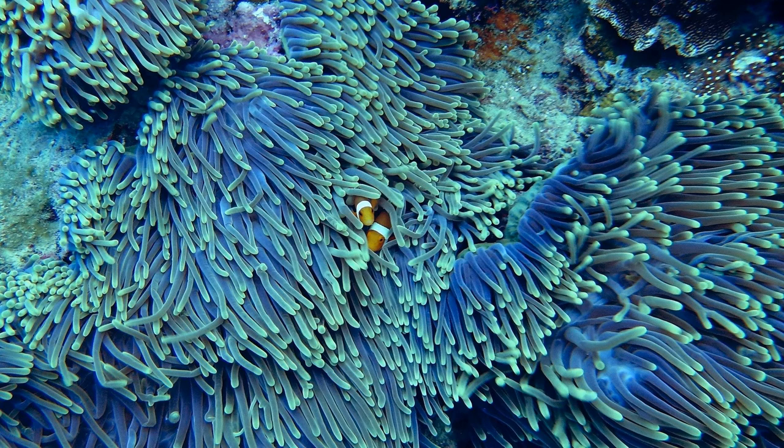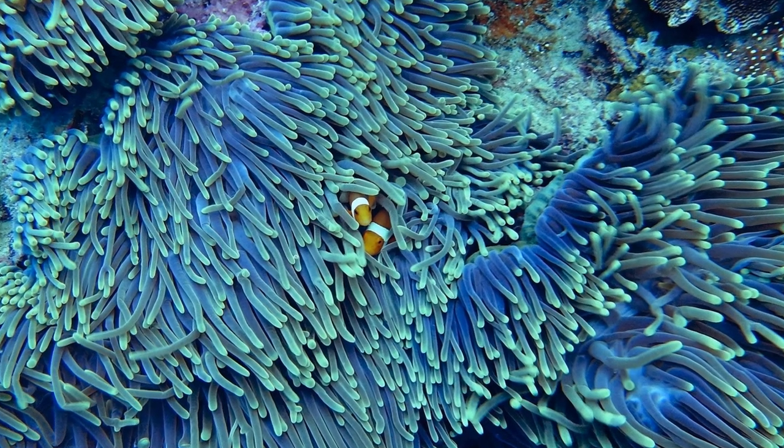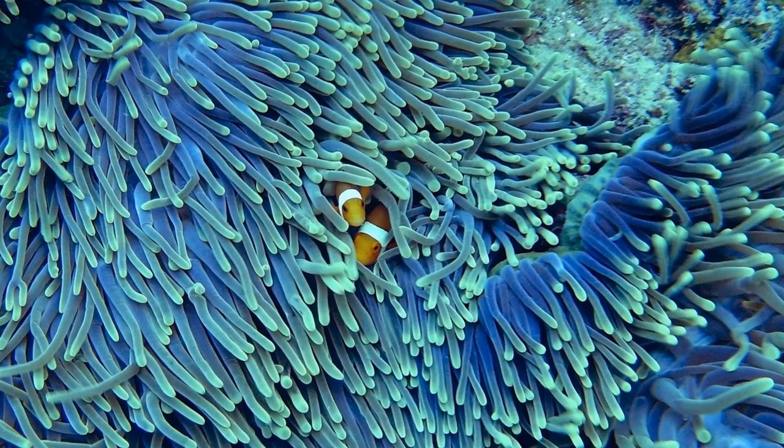Triggerfish are found among reefs and marine plants. A coral reef is an underwater ecosystem characterized by reef-building corals. Triggerfish will also keep a reef healthy by eating invasive species and also small fishes.